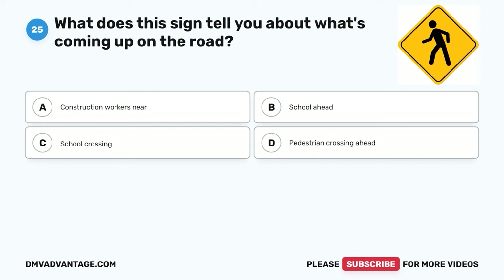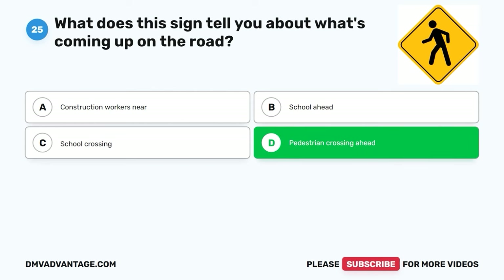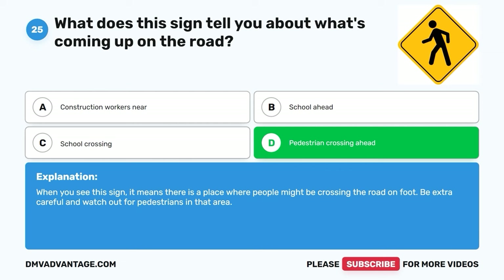Question twenty-five. What does this sign tell you about what's coming up on the road? A. Construction workers near. B. School ahead. C. School crossing. D. Pedestrian crossing ahead. The correct answer is D. When you see this sign, it means there is a place where people might be crossing the road on foot. Be extra careful and watch out for pedestrians in that area.